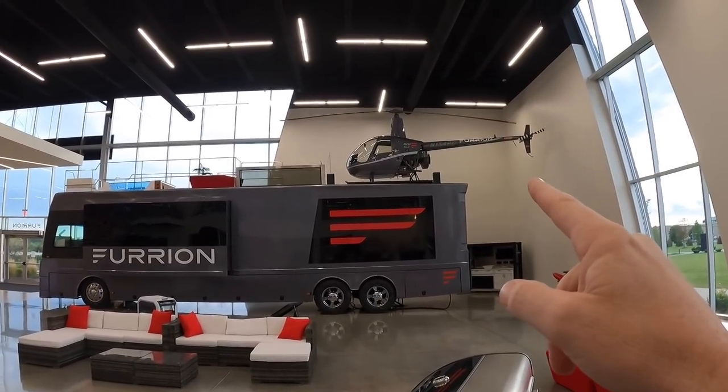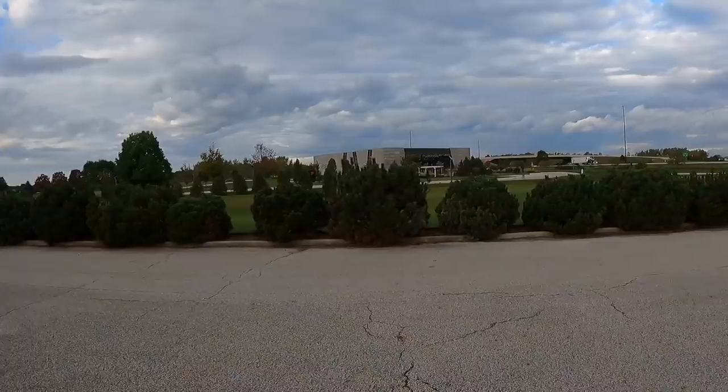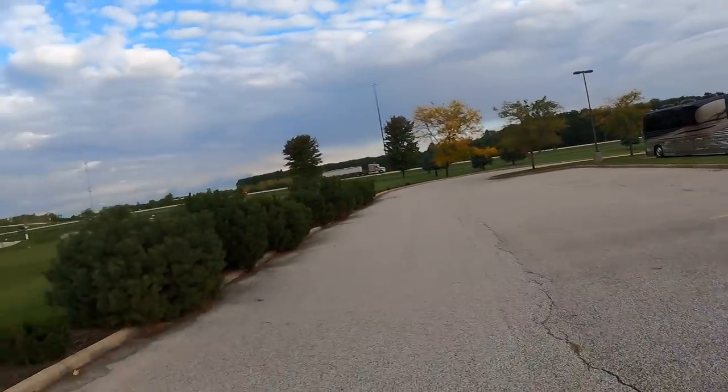And not only is there a helicopter, but there's a hot tub there. I'm just outside of the RV Hall of Fame here in Elkhart, Indiana. Across the way here is Furion. I'm really thankful to Border Coach Leasing for hooking me up with his tour bus so I can come get all of this content for you guys. But we've got something special here today.